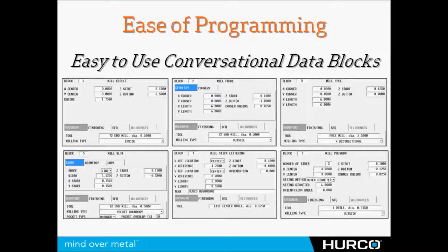HERCO is well known for their conversational control and ease of programming at the shop floor. A machine operator can grab a print, stand at the control, and be able to walk through these screens very easily, without the use of a CAD CAM system, and program right on the shop floor.